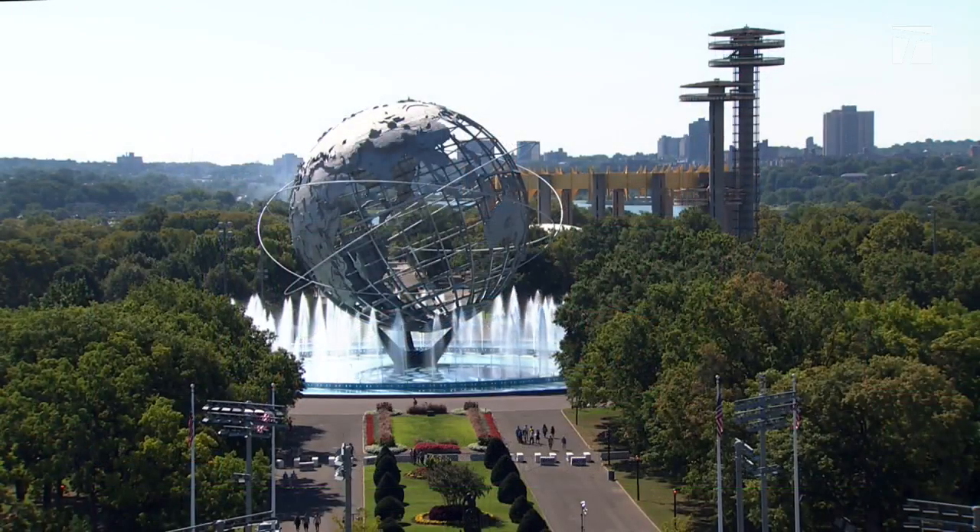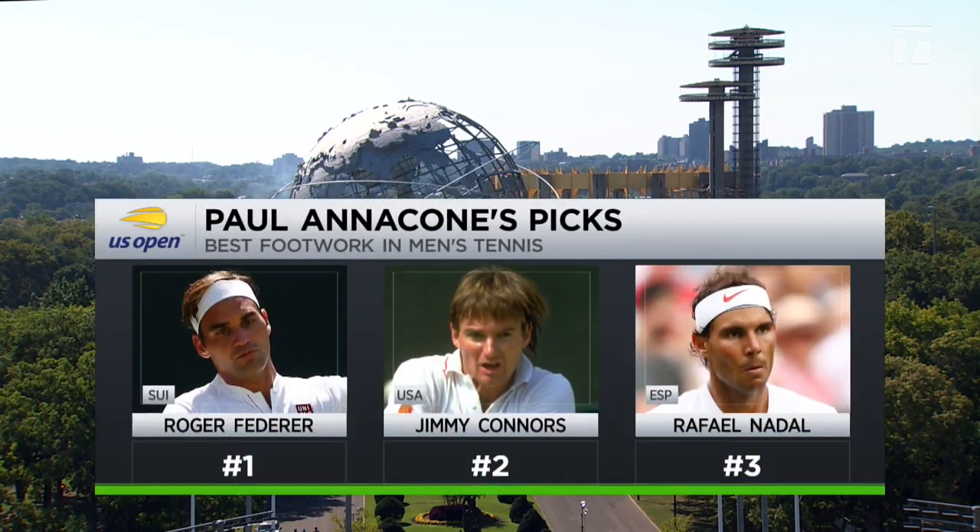Top three footworkers. I'm going to use the word footwork specifically — it's a little bit different from foot speed. I went with Federer because of the offensive footwork, and I went with the great Jimmy Connors because he's the all-court, proactive-feet player, and Rafael Nadal — he's the guy at the back of the court that does the most.